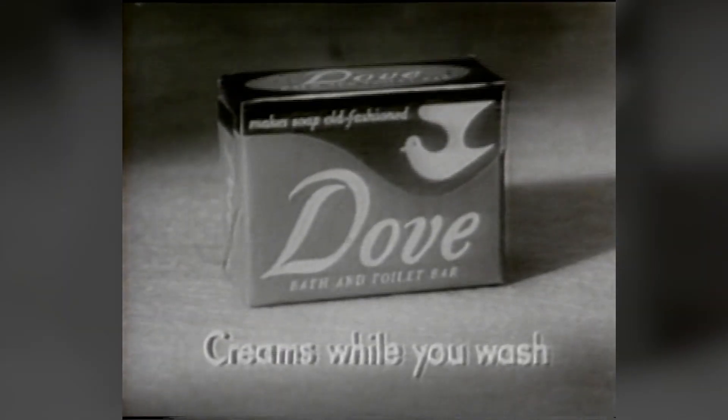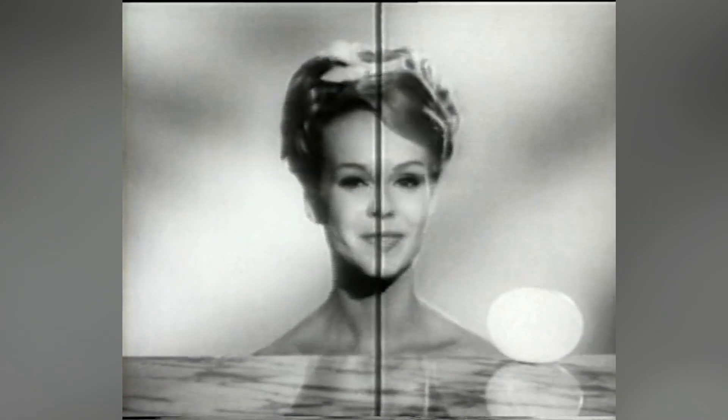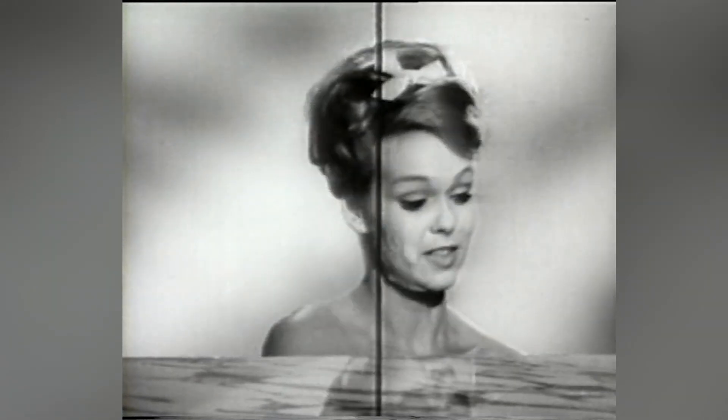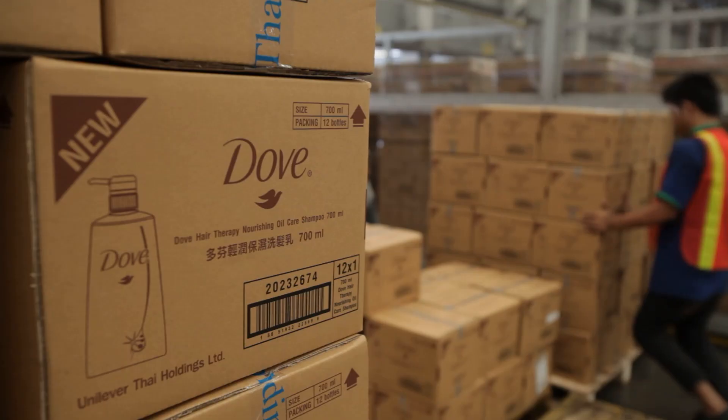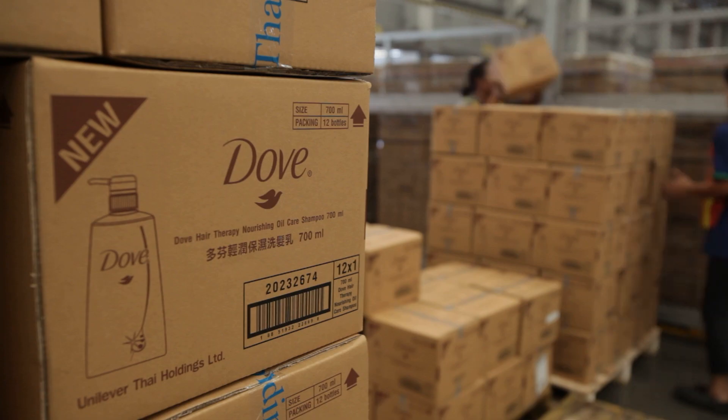Dove soap was launched back in 1957 in the US and quickly became one of Unilever's biggest brands. Today, the Dove range of products is sold in over 150 countries and includes the famous soap,